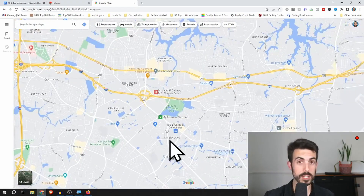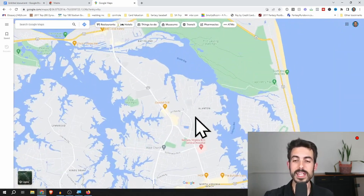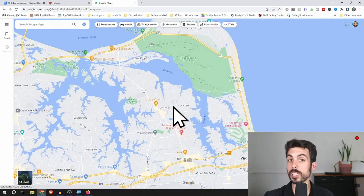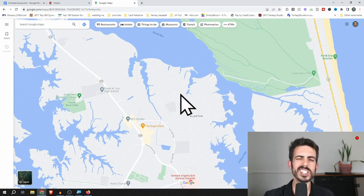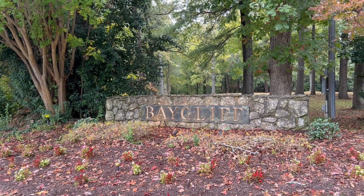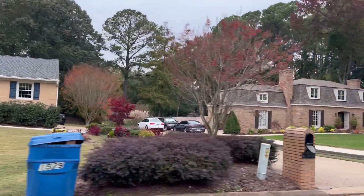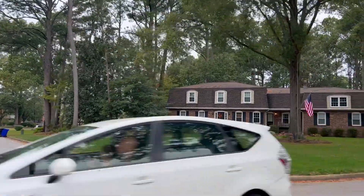Now we're shifting over into Great Neck, to a neighborhood called Baycliffe. If you look at the map, this is Great Neck and this is Little Neck. Allenton is one of the most exclusive neighborhoods in Great Neck, along Linkhorn Bay. But just next to it on a little peninsula is Baycliffe. Baycliffe has a mix of ranch-style and two-story homes. It's another hidden gem — you don't really think this neighborhood even exists; you think of Allenton and Great Neck and just overlook Baycliffe sitting right there.